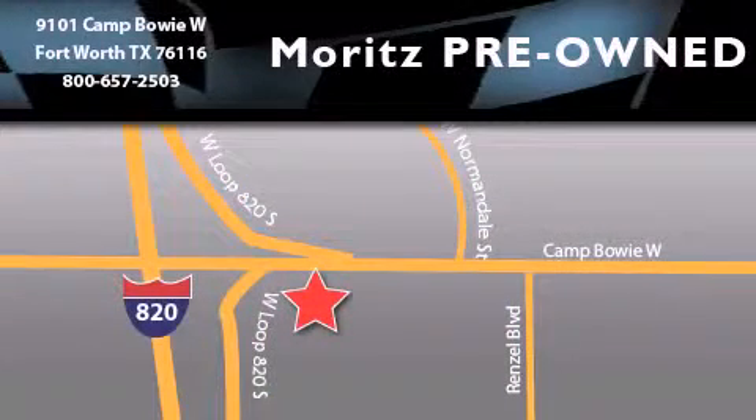Moritz Chevrolet Chrysler Jeep Dodge is located at 9101 Camp Bowie in Fort Worth. Our goal is to exceed all of your expectations to ensure that you will return for future visits.